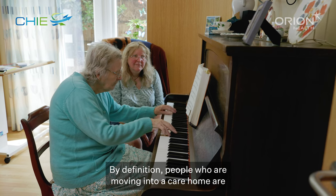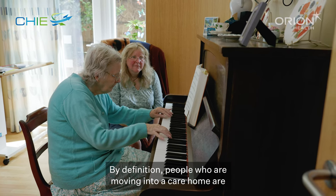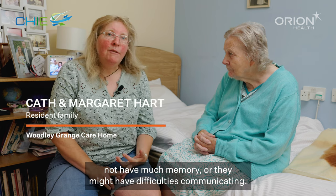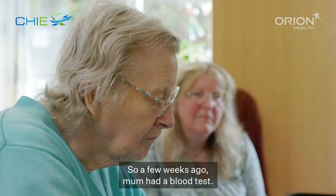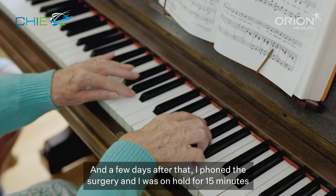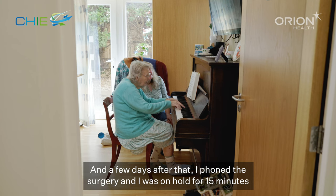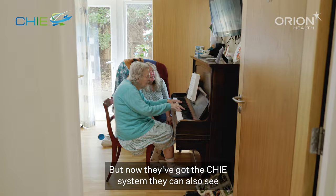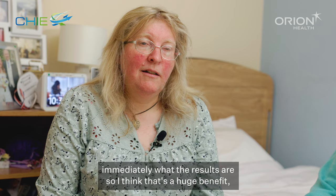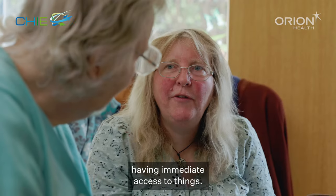By definition, people who are moving into a care home are vulnerable in one way or another — they might be frail, or they might not have much memory, or they might have difficulties communicating. A few weeks ago mum had a blood test and a few days after that I phoned the surgery and was on hold for 15 minutes, but now with the CHI system they can also see immediately what the results are, so I think that's a huge benefit — having immediate access to things.